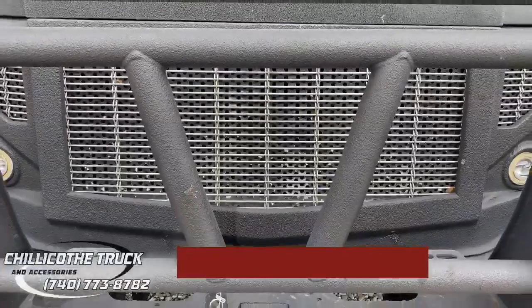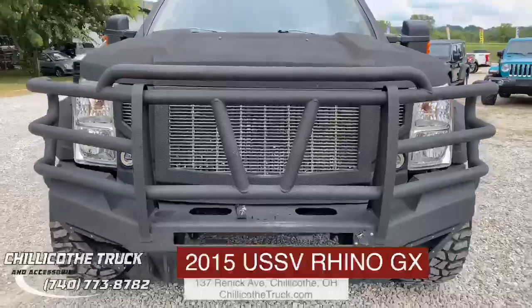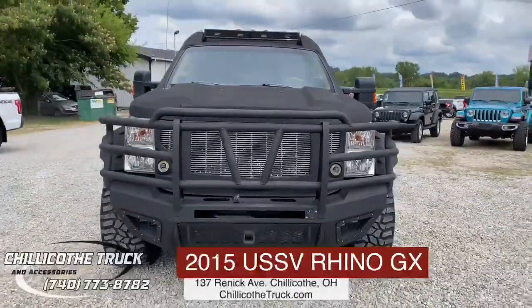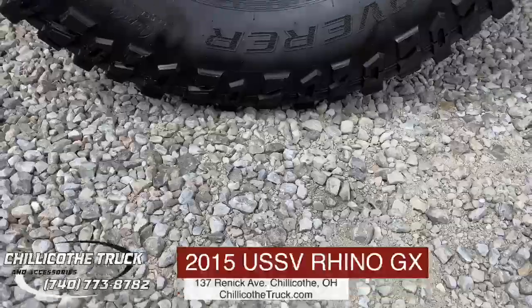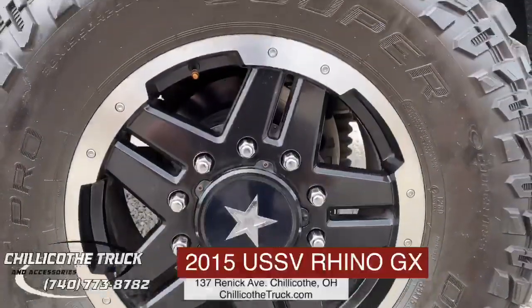Hey man, it's Cleats here with Chillicothe Truck, and you want to talk about a monster? Man, this thing right here is the god of monsters. Check out this 2015 USSV Rhino GX.